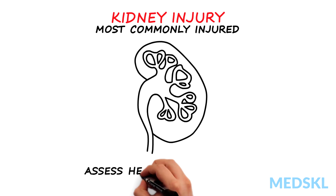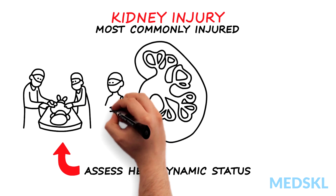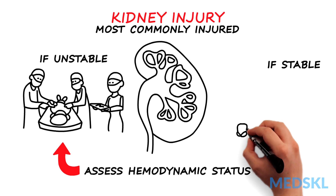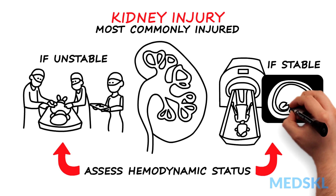Evaluation begins by assessing the patient's hemodynamic status. Immediate surgical intervention is mandatory if the patient is unstable. If the patient is stable and either hematuria is seen or the mechanism of trauma suggests kidney injury, IV contrast-enhanced abdominal and pelvic CT with immediate and delayed images is necessary.